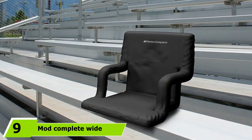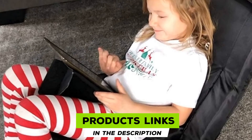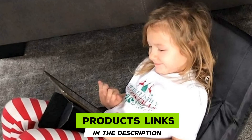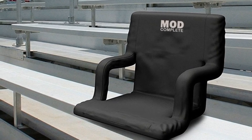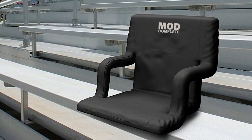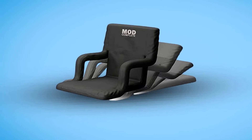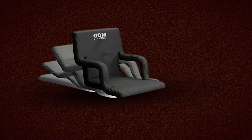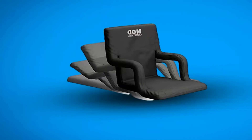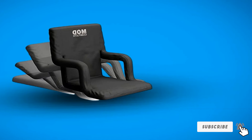Next, at number 9, we have the Mod Complete Wide Stadium Seat. MOD Complete is an exclusive seat for bleachers that comes with an extra padded cushion, classic armrests, and carrying back straps, which all combined offer maximum comfort at whichever event you are attending. You will be able to adjust to six different positions to achieve the most comfortable position for you. The seat chair offers extra padding to ensure great comfort and relaxation, knowing that you are safe while sitting on a sturdy steel frame made for durability. The seat folds flat to enable a wider seat cushion, and you can use the carrying back straps for easy transportation.